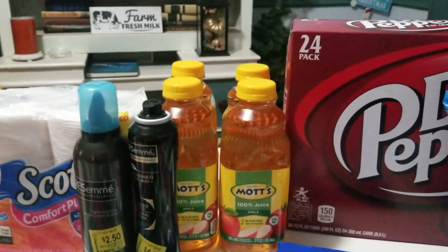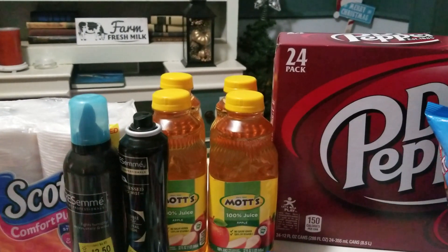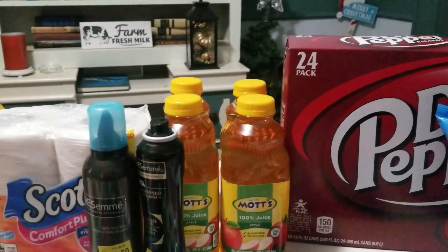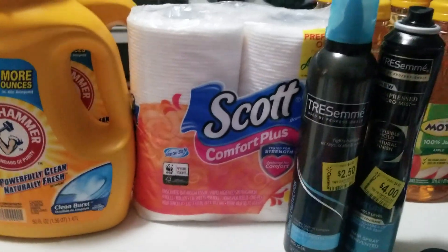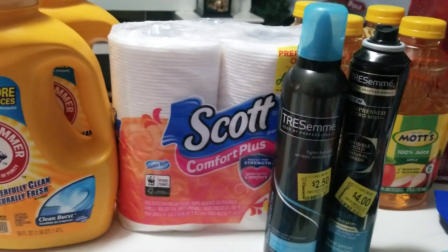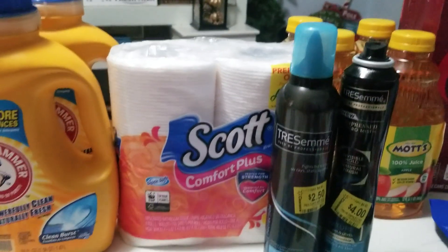I picked up more Mott's apple juice — there's a $1 off when you buy two, so I paid a dollar for two, which is 50 cents each. I used my last two coupons on those. I also picked up a Scott tissue — I used a 50 cents off any Scott tissue four rolls or larger coupon, bringing it down to 50 cents.